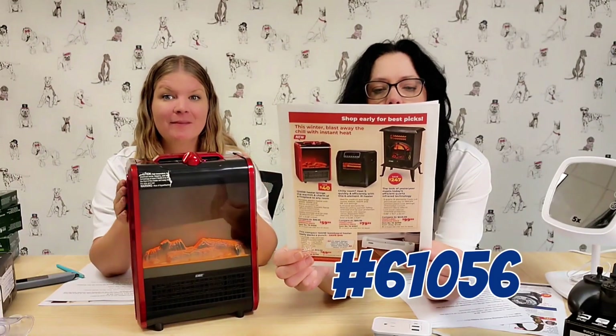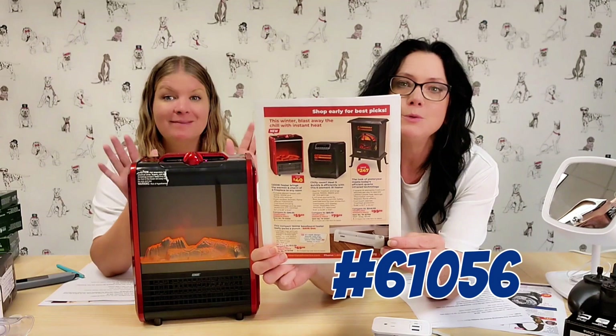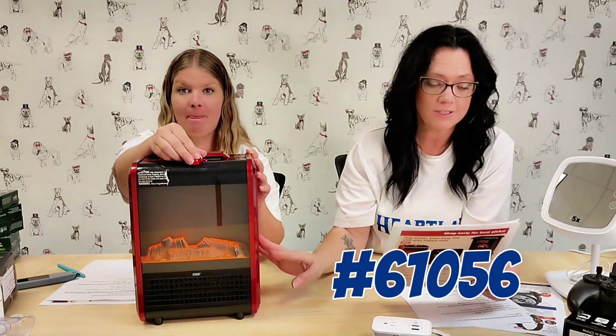Warm up your home and your wallet. Our heaters are back in stock with incredible savings. And new to our heater collection this year, you can enhance your home's ambiance with item 61056, Easy Heat Fireplace Fan Heater.